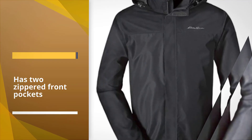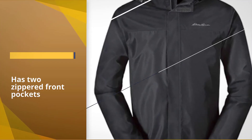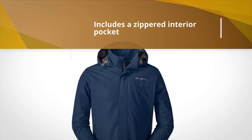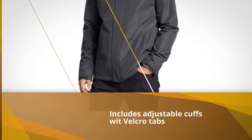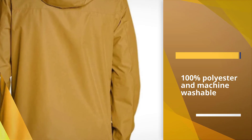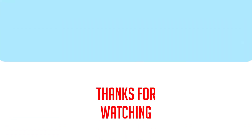Taped seams and Storm Repel DWR treatment offer additional rain protection. The Rainfoil has two zippered front pockets and a zippered interior pocket to keep your gear safe and dry. The interior chest pocket also holds this jacket when you pack it down. For more details, click the link in the description. Thanks for watching the video.